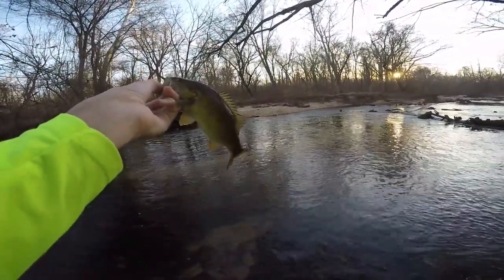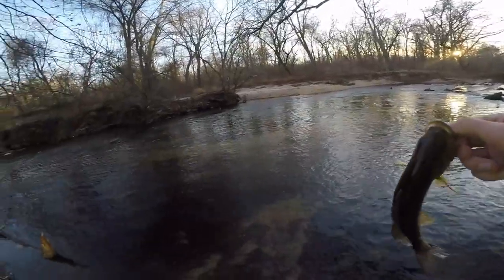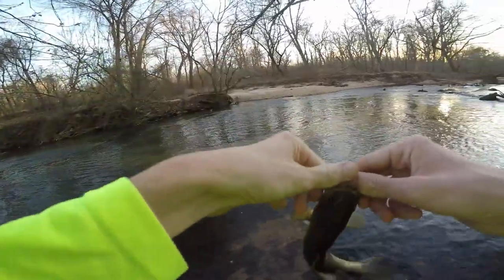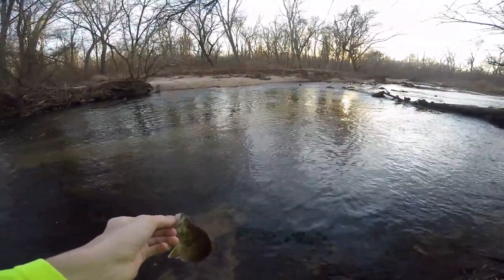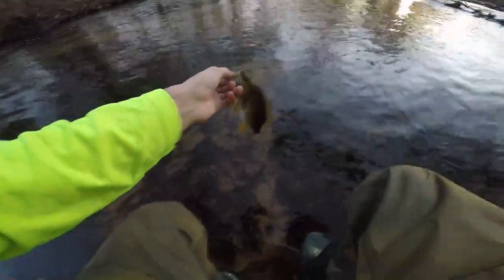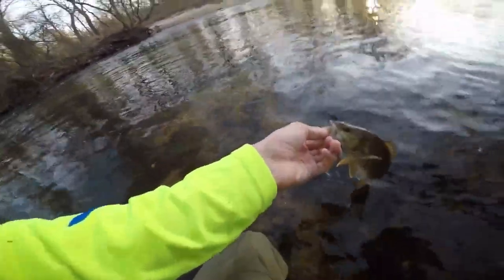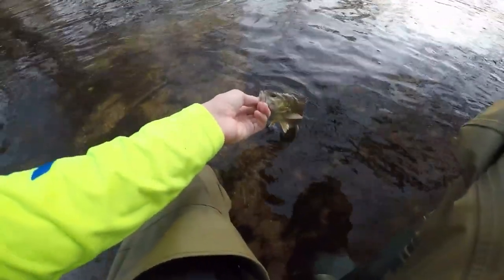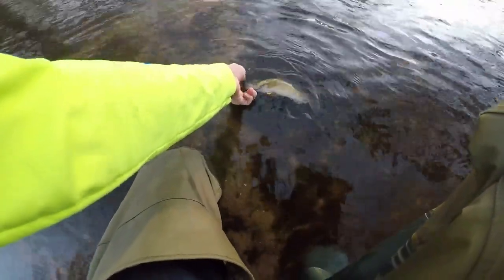Gorgeous winter smallmouth. I changed my mind — I don't want to get an underwater release because then I'm gonna be all wet and cold, but we're gonna release this second smallmouth of the year. Let's release this dude. Oh, he's biting me!